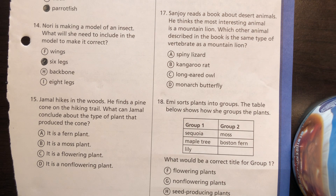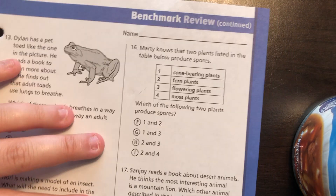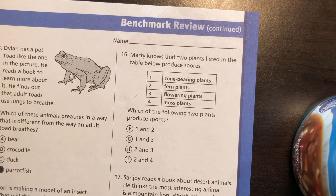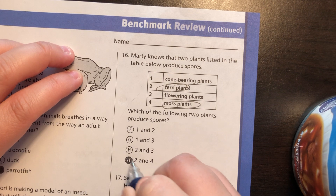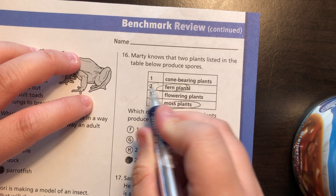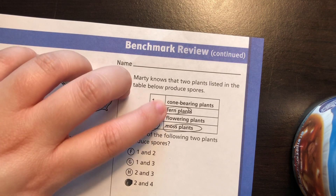Number 15: Jamal hikes in the woods and finds a pine cone on the hiking trail. What can Jamal conclude about the type of plant that produced the cone? That means it is a non-flowering plant, because it reproduces with cones. Number 16: which two plants produce spores? That would be ferns and mosses — ferns and mosses reproduce with spores. Flowering plants use flowers and seeds; cone-bearing plants use cones.